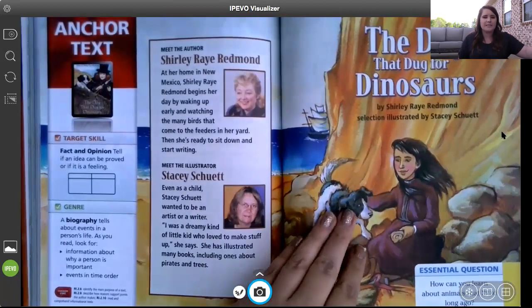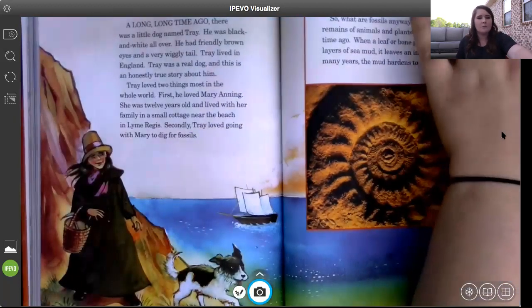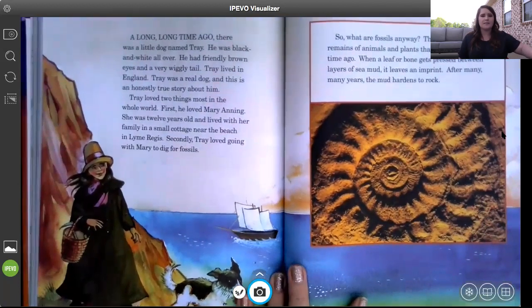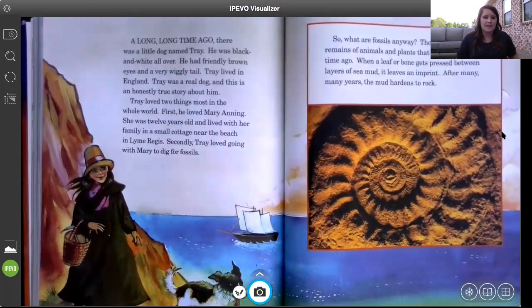We're going to read together. Remember, as Miss Owen reads you can always speed it up, slow it down, or mute me and come back to practice your fluency. So we're going to dive in and do our activity at the end.